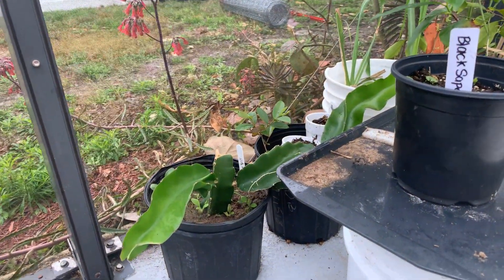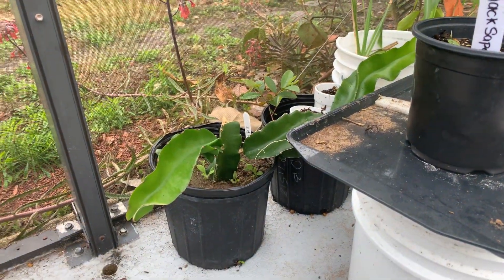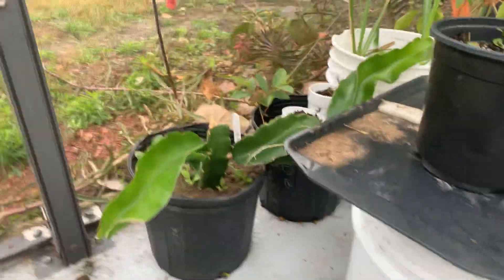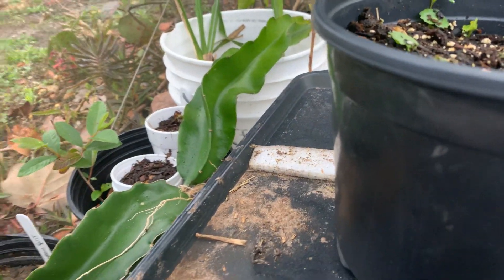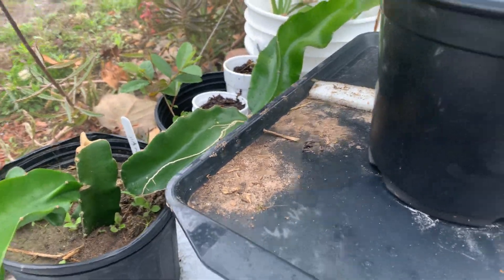There are a couple I haven't labeled and, you know, memory getting old. Here's dragon fruit — it's been growing pretty well, grown quite a bit in length since I've had it. I'm not sure again if I'm going to keep the dragon fruit.